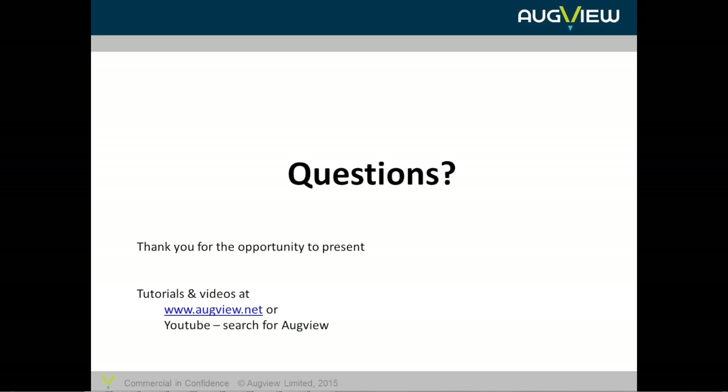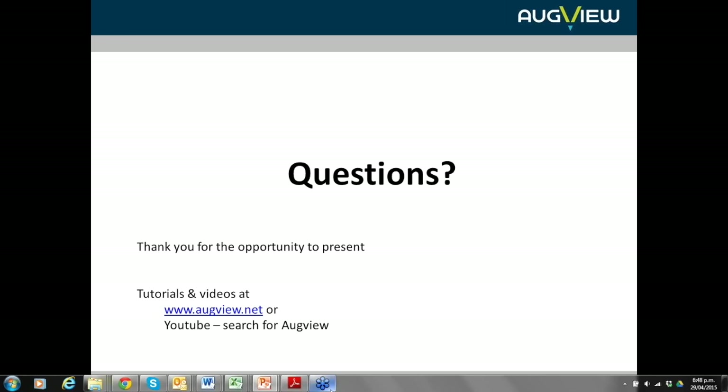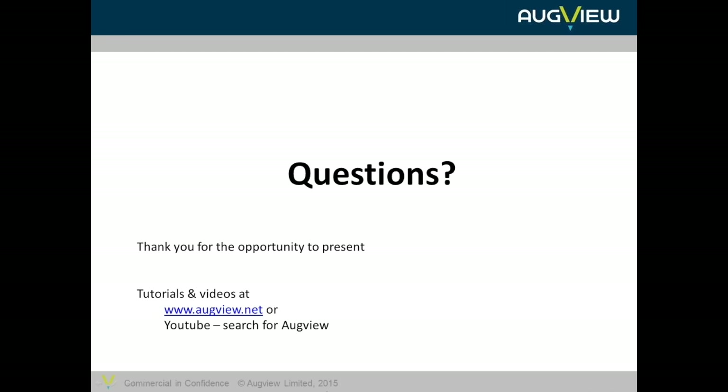Thank you again for the opportunity to present. I hope it's been interesting, and feel free to pop up some questions. Thank you very much, Mike — that was a really interesting presentation. I really enjoyed it, and I believe the audience has really enjoyed the useful information.